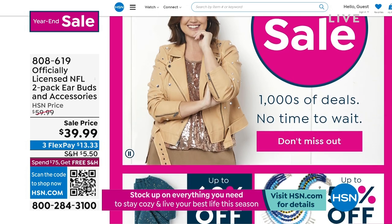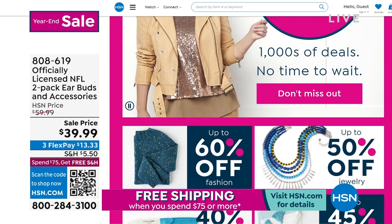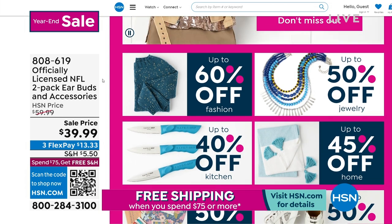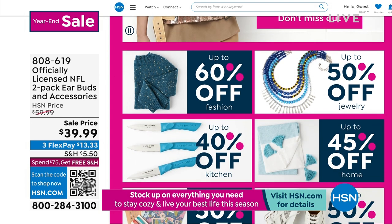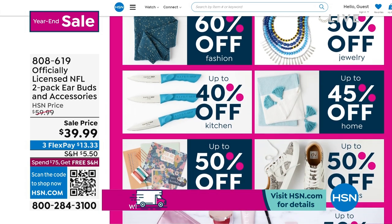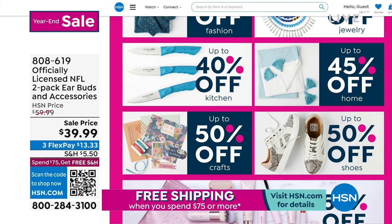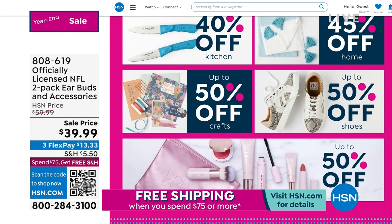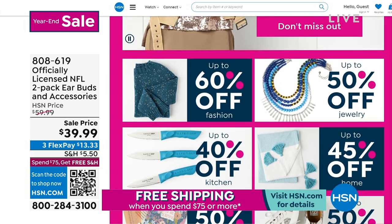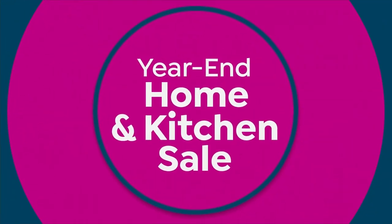Hey, our year-end sale continues on HSN.com — thousands of deals. Up to 60% off fashions, up to half off jewelry, 40% off kitchen. It's an incredible place to shop. We break it all down by what you're looking for and what price you want to pay. We still have extended holiday returns through the end of January. And when you spend $75 or more, you'll get free shipping as well.